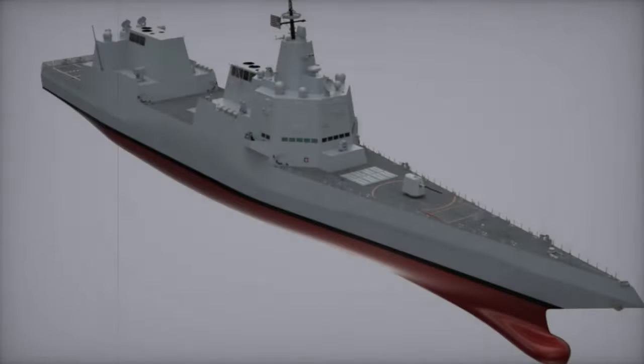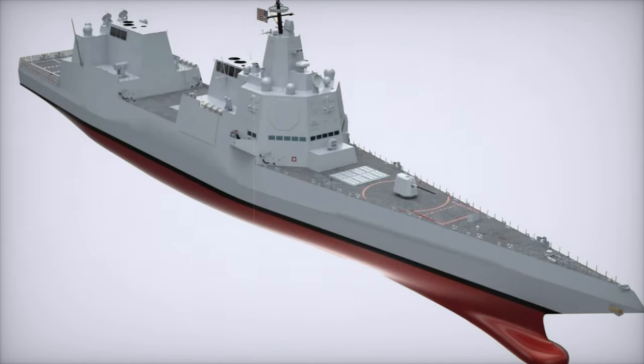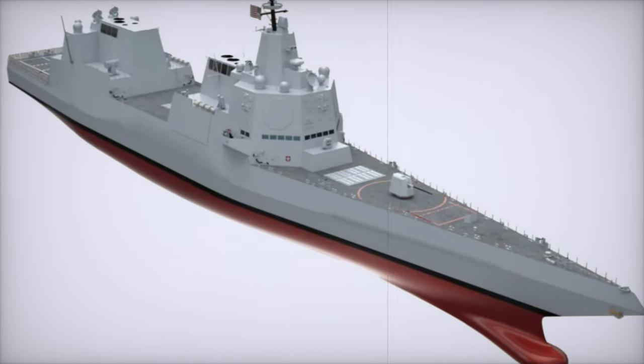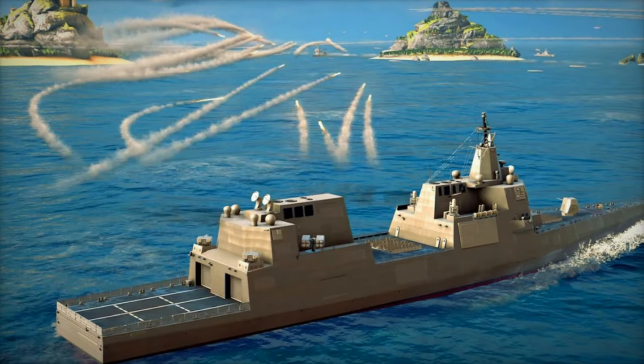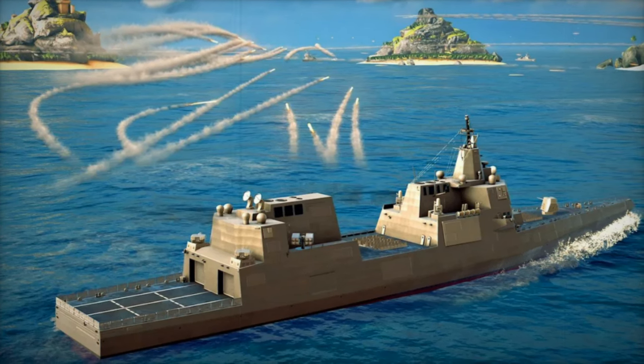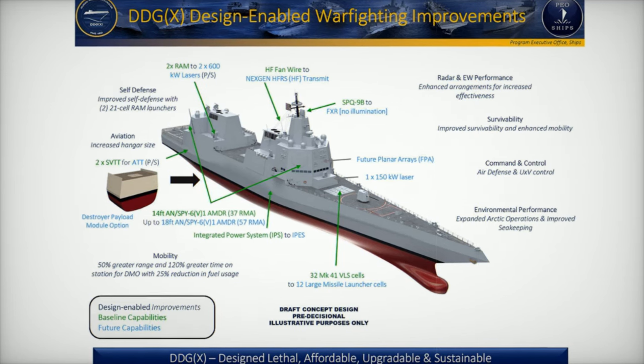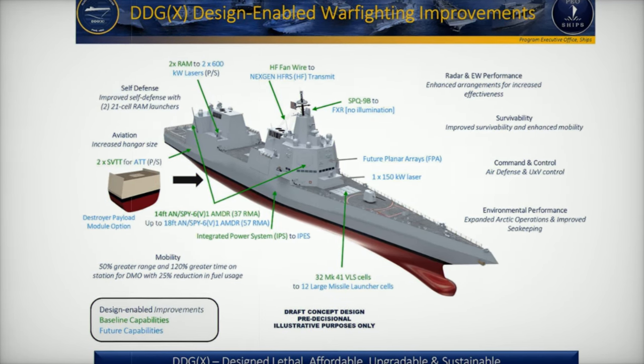One of the DDG-X's standout features is its Integrated Power System (IPS), inspired by the Zumwalt class's turbo-electric drive. The IPS delivers unmatched efficiency, boosting operational range by 50%, extending on-station time by 120%, and reducing fuel consumption by 25% compared to current destroyers.